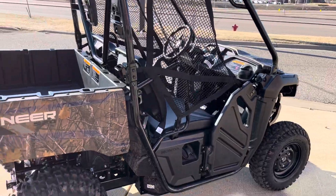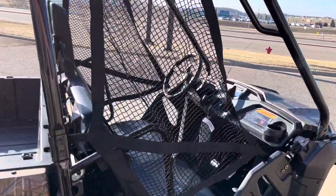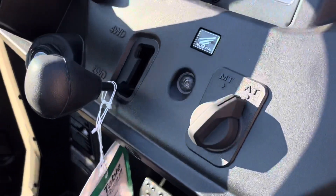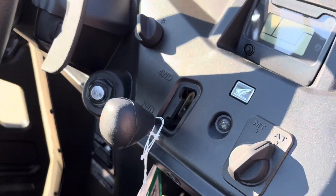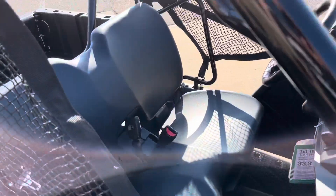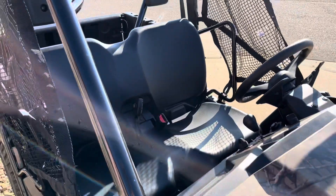It's full automatic, or at the flip of a switch you can use paddle shifting. And that's how you switch between two and four wheel drive. As you can see the panels — plenty of room for even two big guys to sit in there.